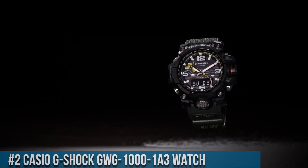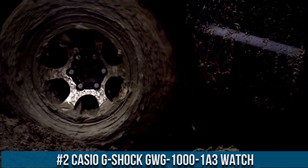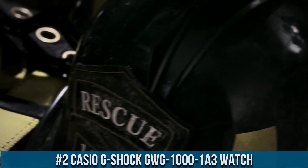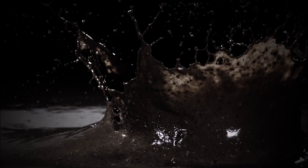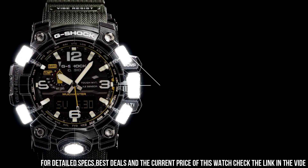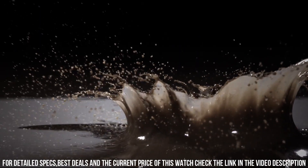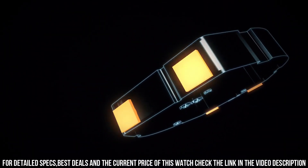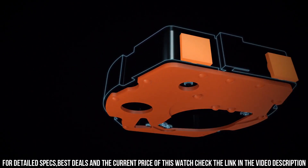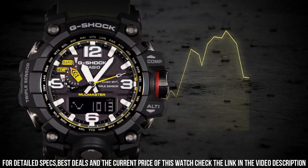Number 2: Casio G-Shock GWG1000103 watch. It is equipped with Japanese solar quartz movement and 5463 caliber. Polymer stainless steel case of round shape. Case dimensions are 56.1mm in diameter and 18mm in thickness. The dial of this Casio watch is black LCD, display type analog digital. This timepiece has sapphire anti-reflection coating glass. Polymer band, band color green. 200m water resistance.